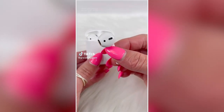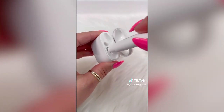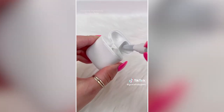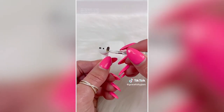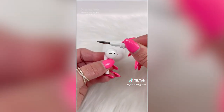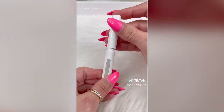Amazon must-have. I decided to clean my husband's AirPods and instantly regretted it. This cleaning pen is double-sided and removes earwax, dust, and other yucky stuff from your AirPods. Now he can hear the music better.